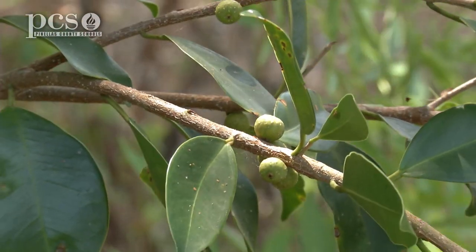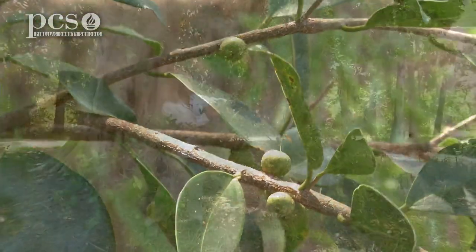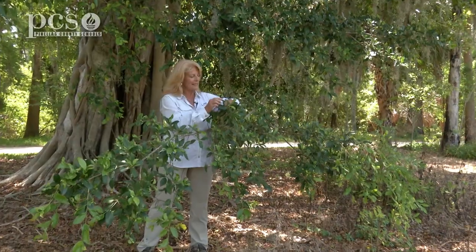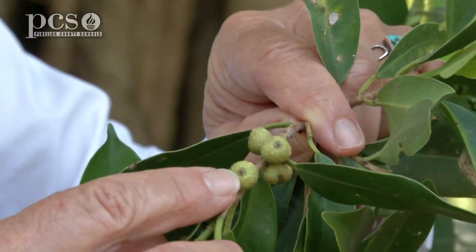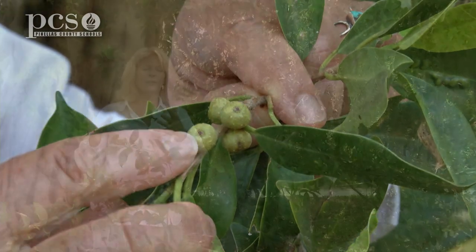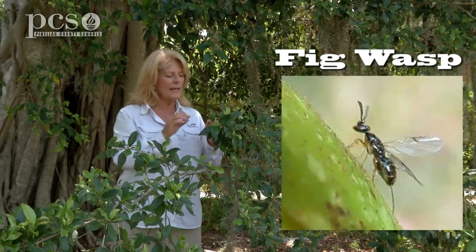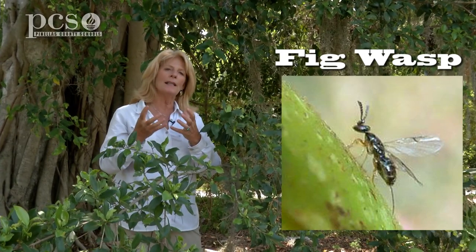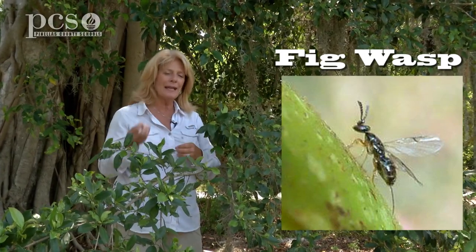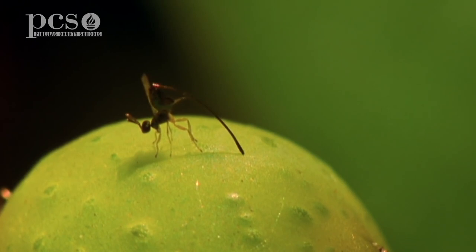The way the strangler fig reproduces and flowers is amazing. The strangler fig will make little figs — here are three little figs on this branch, and this is actually the flowering part of the plant. The flowers of the fig tree are inside of the fig. You'll notice at the very end of the fig there's a little hole. Each species of fig tree has a specific fig wasp, and when this fig is ripe and ready to be pollinated, it lets off a scent that attracts the type of wasp that this tree needs.